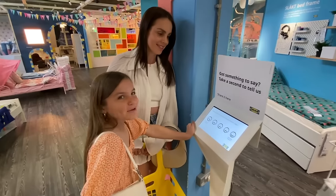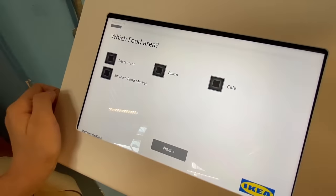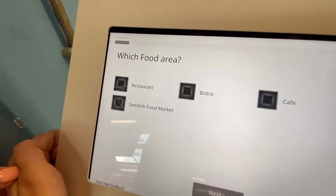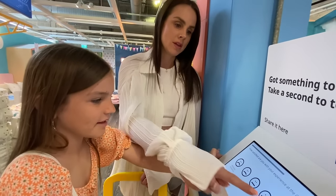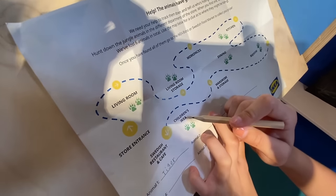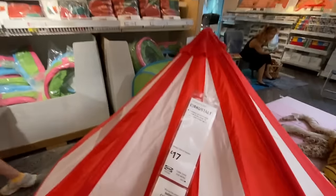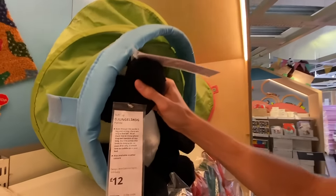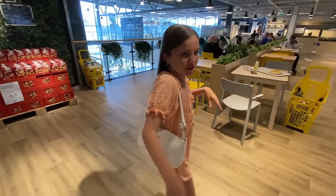How satisfied are you with this experience? Off to the food areas! There's a restaurant, bistro, café, and Swedish food market. The next Jungle Quest animal is an orangutan. We're browsing the children's zone, attempting to pronounce product names: 'Ducktig, Nibbafad, Flissat, Cirkustält, Jungle Skog!' She got stuck!